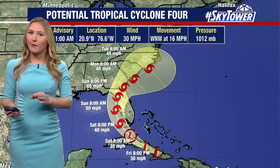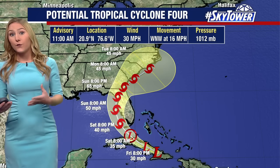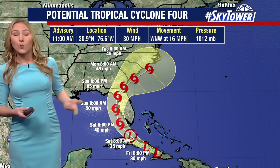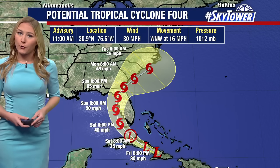We now have what's been called Potential Tropical Cyclone Four, that was recently updated early this morning. When we get these potential tropical cyclones, that means we haven't had an official tropical cyclone develop yet, but we expect within the next 48 hours tropical impacts to land. Now we have those watches and warnings that the National Hurricane Center is able to issue once it's upgraded to potential tropical cyclone status, and we have an official track map for the storm.